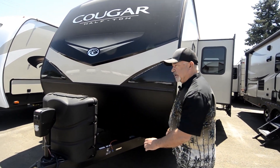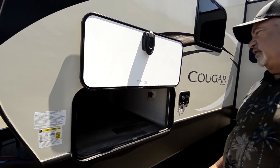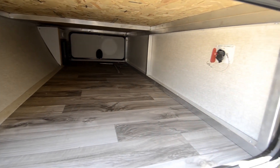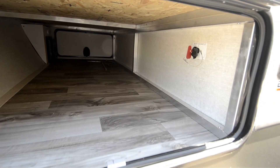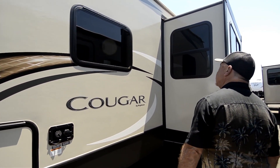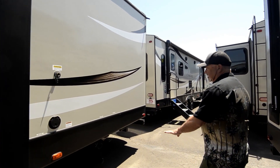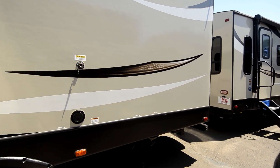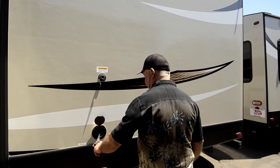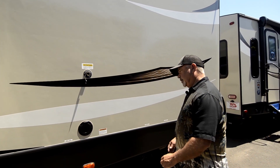We'll fill your propane tanks up and make sure this thing's ready to go camping once you take possession of it. We'll even have technicians give you a good orientation to show you how to work everything. Here's the other side of that pass-through storage. Battery disconnect lets you disconnect the drain from your batteries when storing. Hookups for your water right here, a nice slide-out, easy access to your sewer, and the black tank flush allows you to put pressured water to your black tank to keep that cleaned out. Nice easy access to your 30-amp power cord as well.